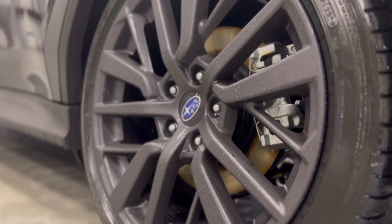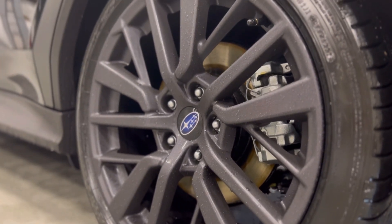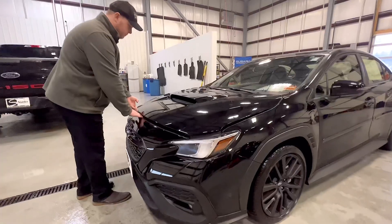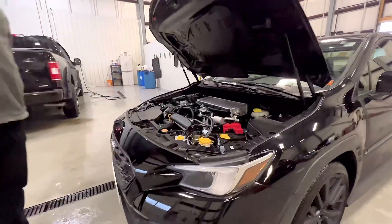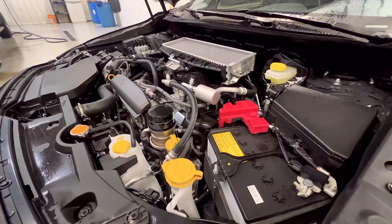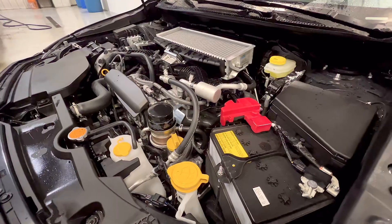This one comes standard with the 18-inch alloy wheels with a machine finish. If you want, we can also take a look under the hood. Underneath, we have the 2.4-liter turbo, which is a four-cylinder boxer engine producing about 271 horsepower.